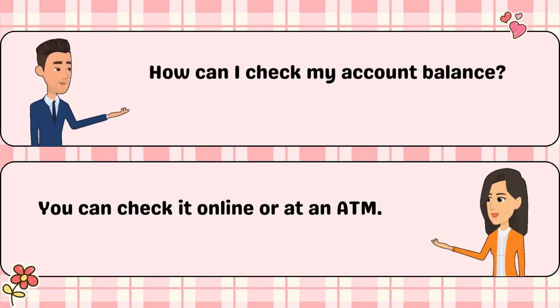How can I check my account balance? You can check it online or at an ATM.